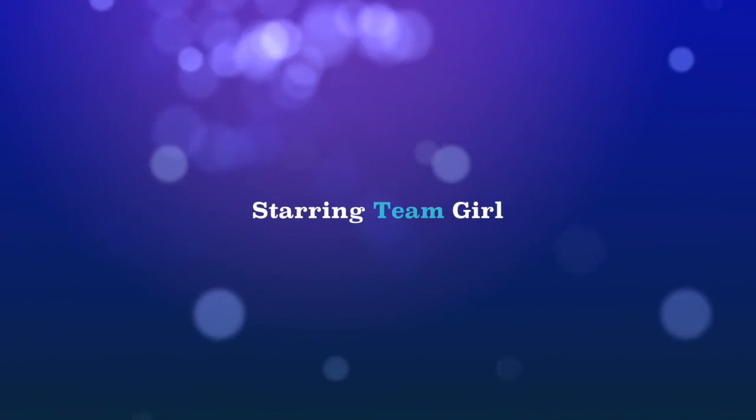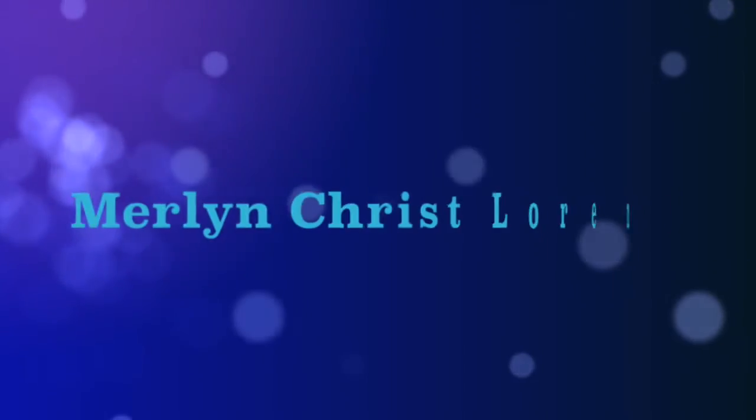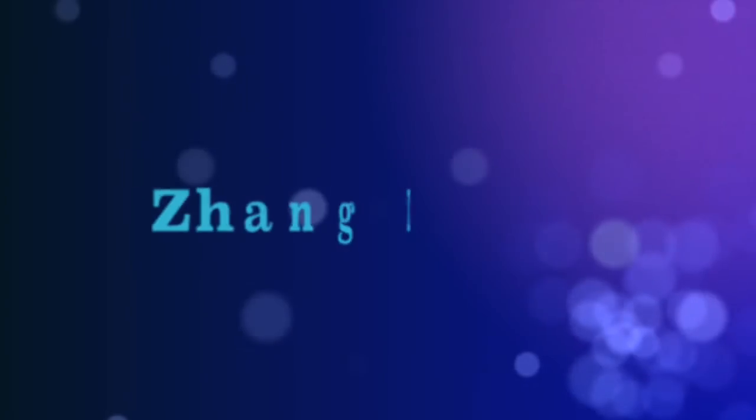So, those are the simple procedures on how the room service is being done in the hotel. Hope you find this video helpful and have a nice day. See you. Bye!